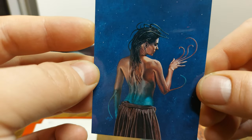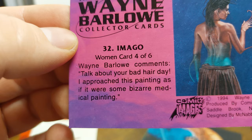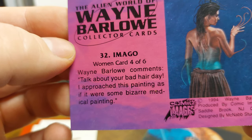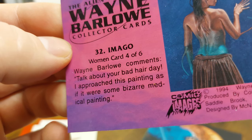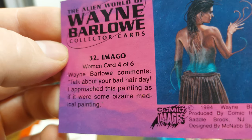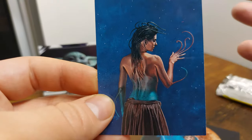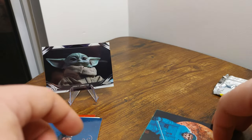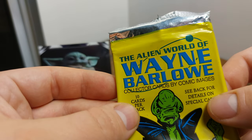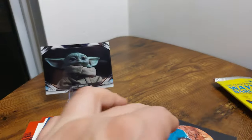Lady with some weird fingers. 'Imigo' — Wayne Barlow, card four of six. Wayne Barlow comments, 'talk about your bad hair day — I approached this painting as if it were some bizarre medical painting.' I'm still not certain if Wayne Barlow is the artist or the character — I still can't tell.